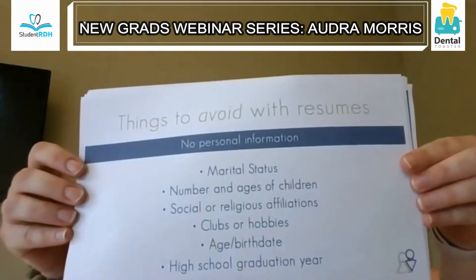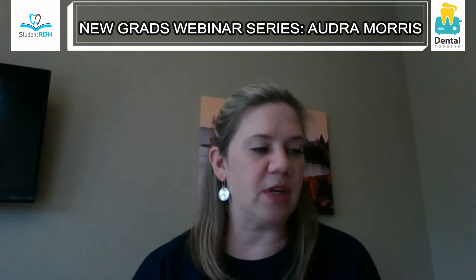Now, things to avoid: you really want to make sure you're showing your professional side. The resume should focus on the professional, so minimize personal information like marital status, number and ages of children. In your cover letter, don't mention those things either. Avoid social or religious affiliations, clubs or hobbies, and any age or birth date information. It's a good idea to leave any high school graduation year off because people can do the math — you'll always introduce implicit bias around marital status, children, or age.